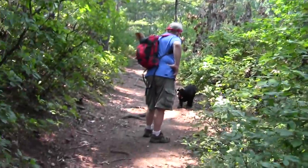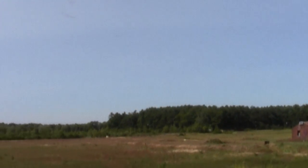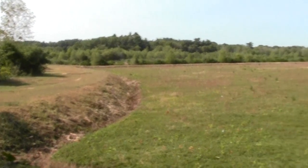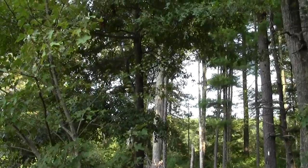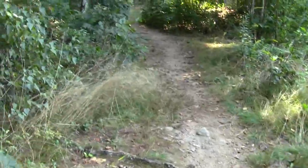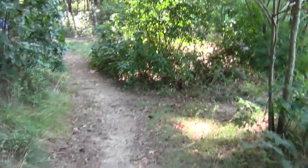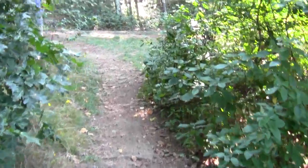We're heading south and there's the old picturesque rusting pump house. This is a retired cranberry bog, I believe. There's the way back towards the parking lot and the trailhead on Mayflower Street. Here's the way ahead — a little rise above the edge of the bog — the sound of Route 3 ever with us.